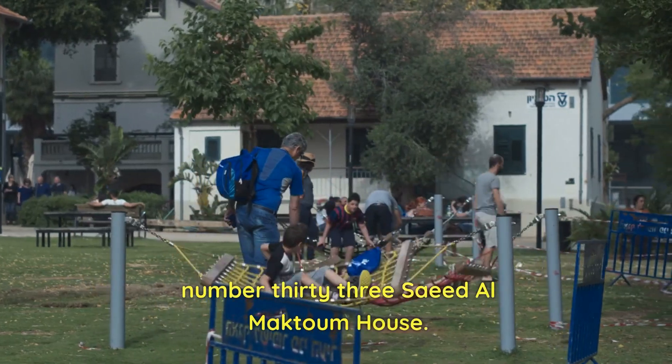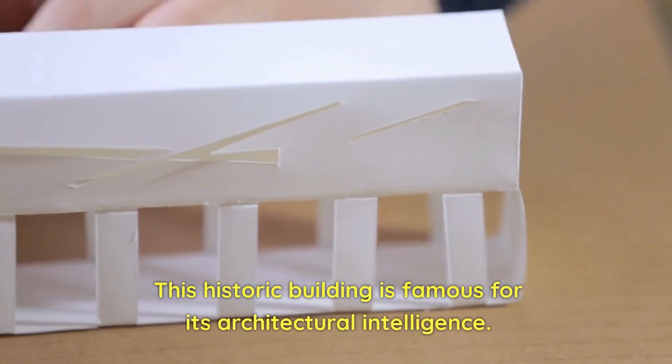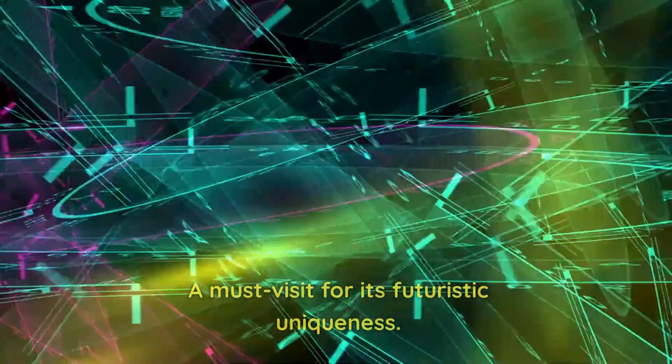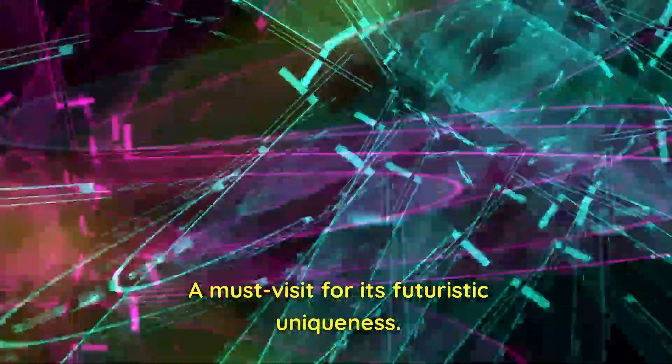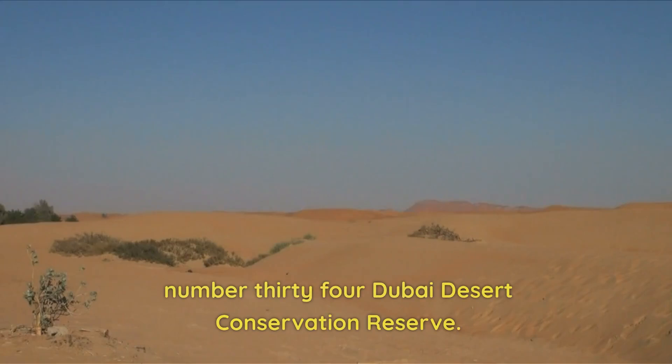Number 33: Saeed Al-Maktoum House. This historic building is famous for its architectural intelligence. A must-visit for its futuristic uniqueness. Stroll around and discover history.